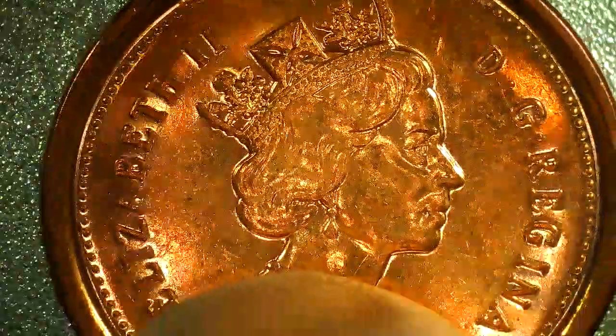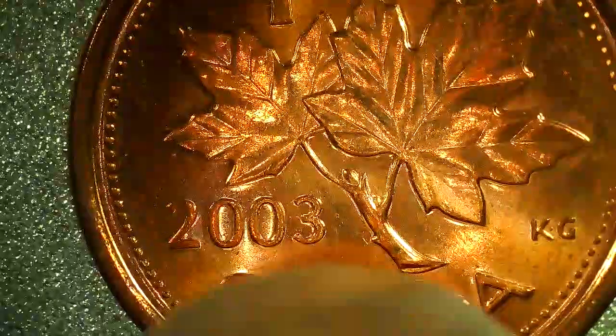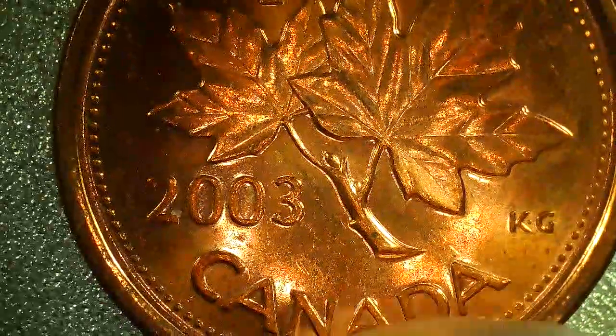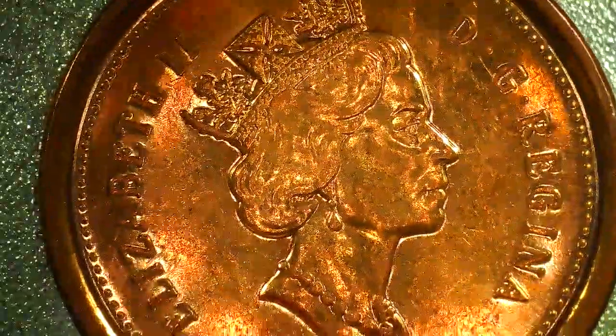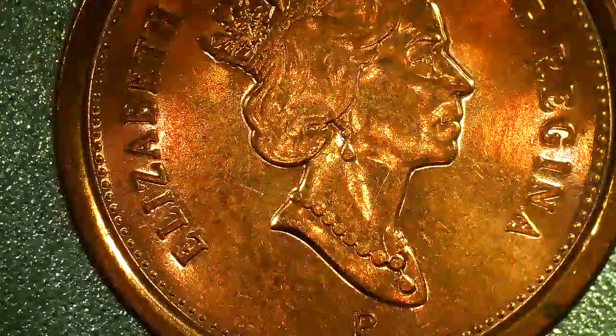I picked this one out because I saw in a video that the 2003 one-cent has some variety on it. I also found a few proof-like coins. I don't know much about Canadian coins, but since I saw that video, I know the 2003 P proof one-cent set has some value to it.